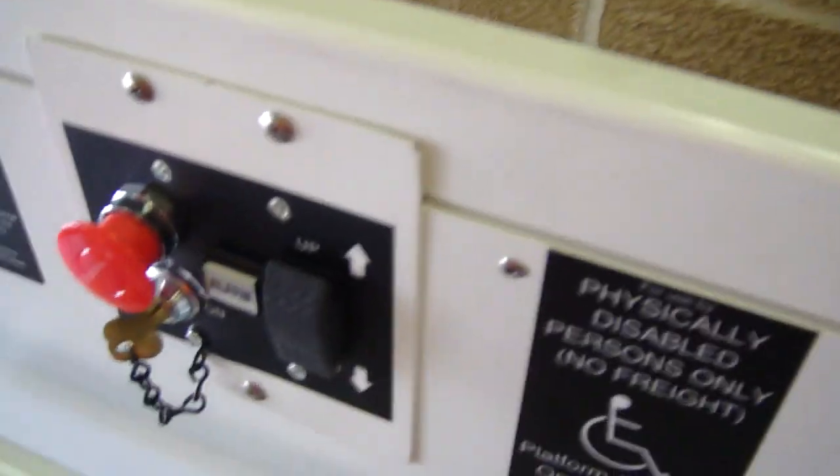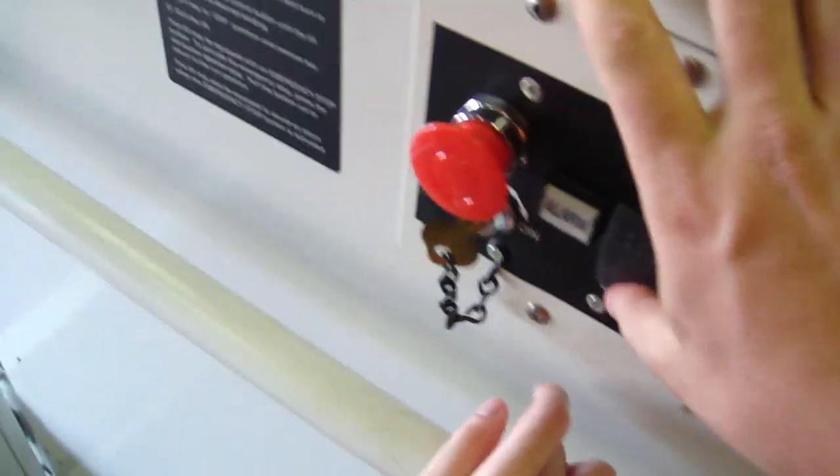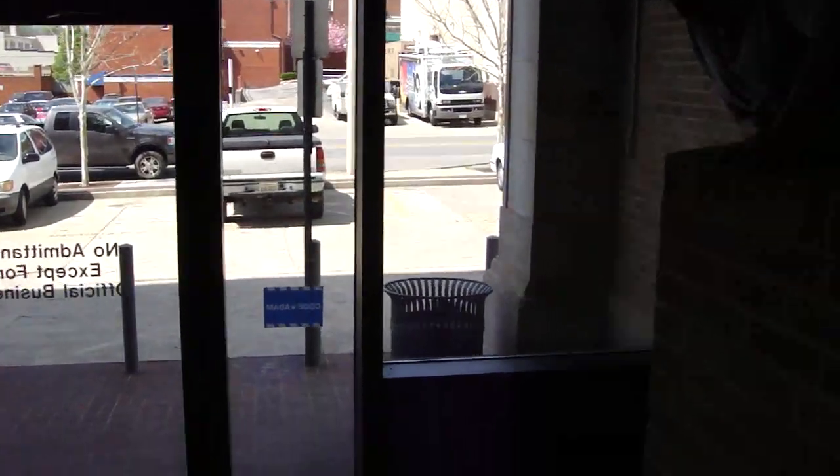All right, this is the wheelchair lift at the Virginia State Office Building. Enter the elevator. I believe this one is a Concorde. And we are going to go down. Look at the long distance we travel. These are the fixtures right here.